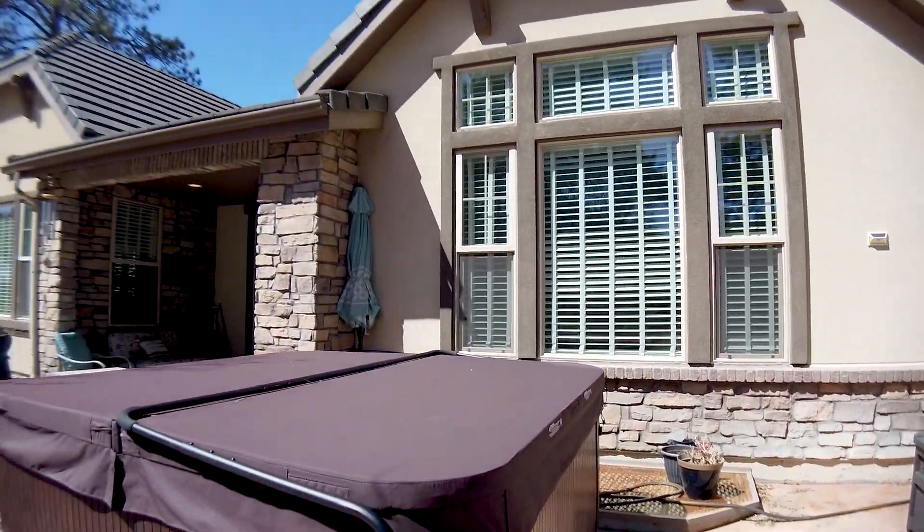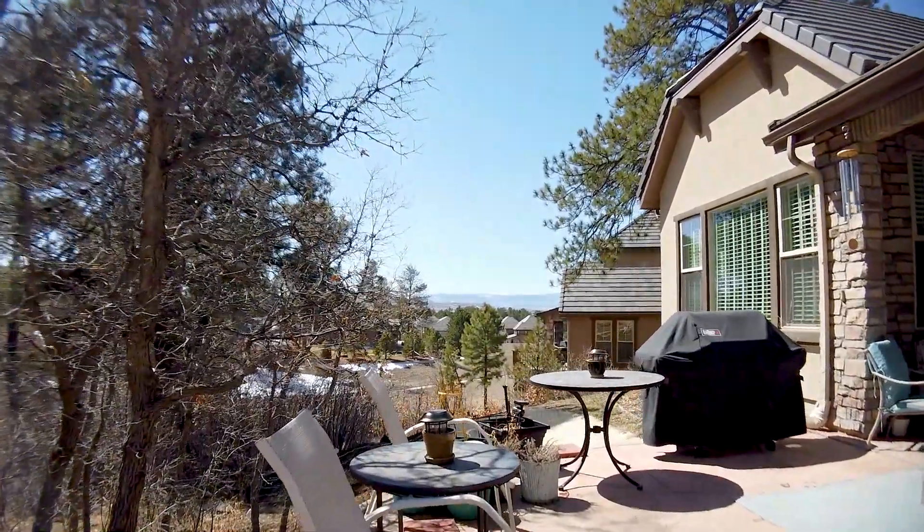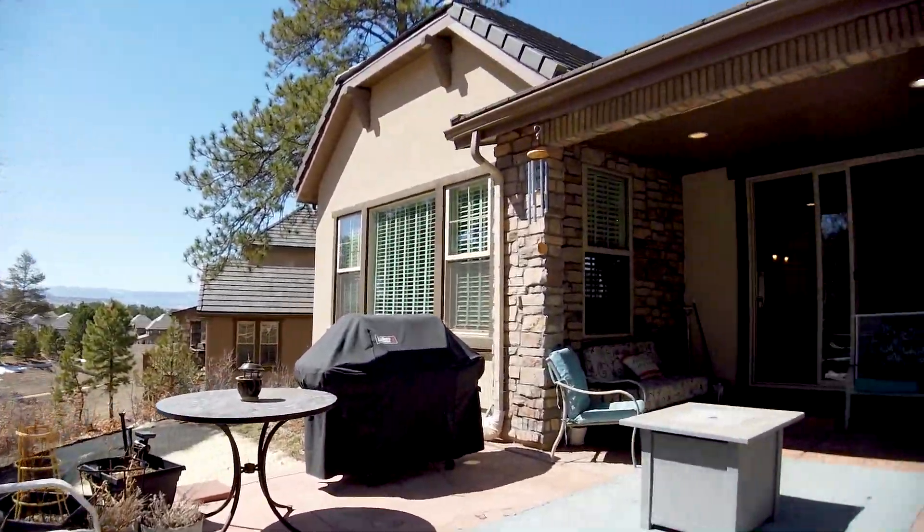Come soak in the hot tub on the back patio with new stamped concrete. You'll love the peek-a-boo view of the foothills amongst the trees. Enjoy year-round with the warm sun.